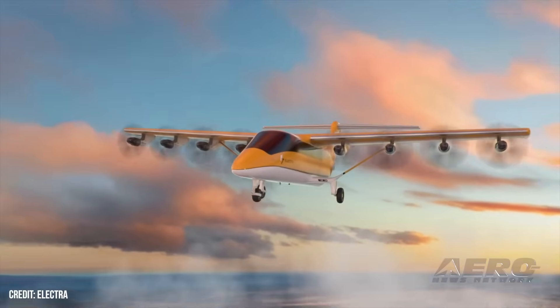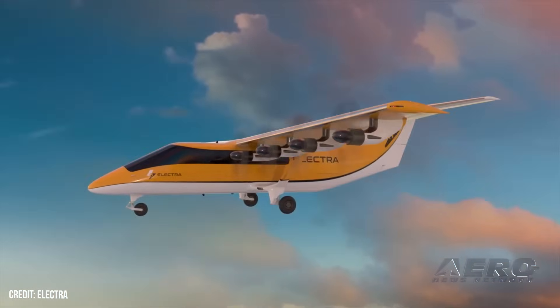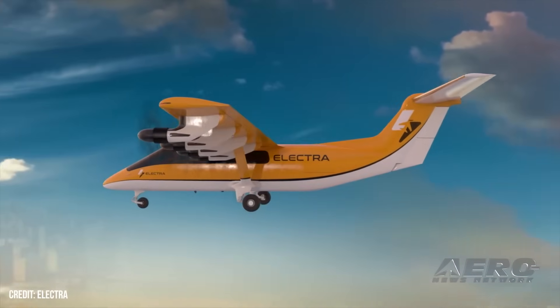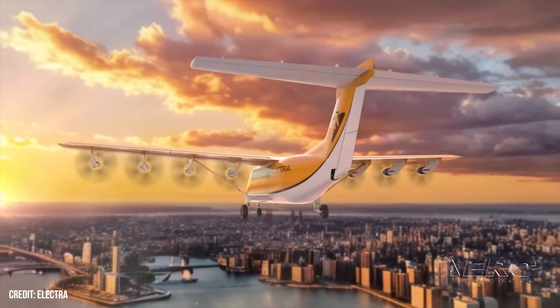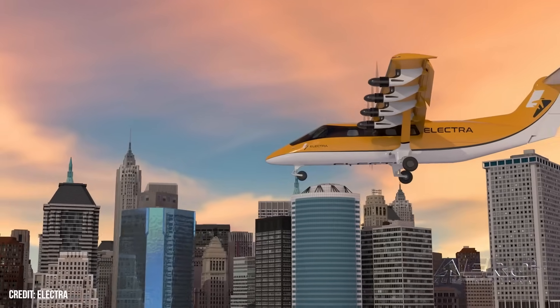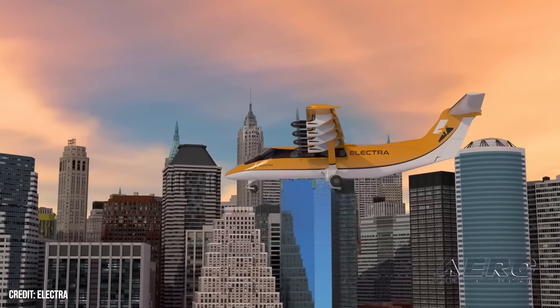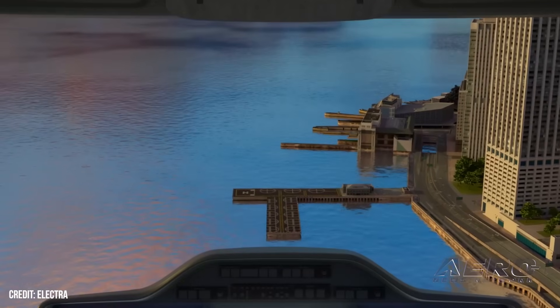Electra was supported by collaborative funding from the U.S. Army's Small Business Innovation Research contract to explore the potential of blown wing technology. The company is refining the EL-9 production aircraft design based on wind tunnel testing results as well as flight testing of its EL-2 demo aircraft. Electra says it has more than 2,200 pre-orders for the EL-9 from over 50 operators globally.